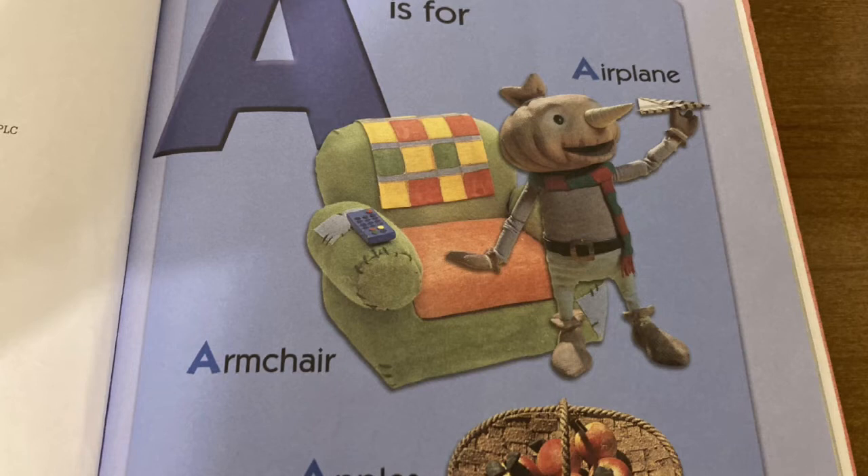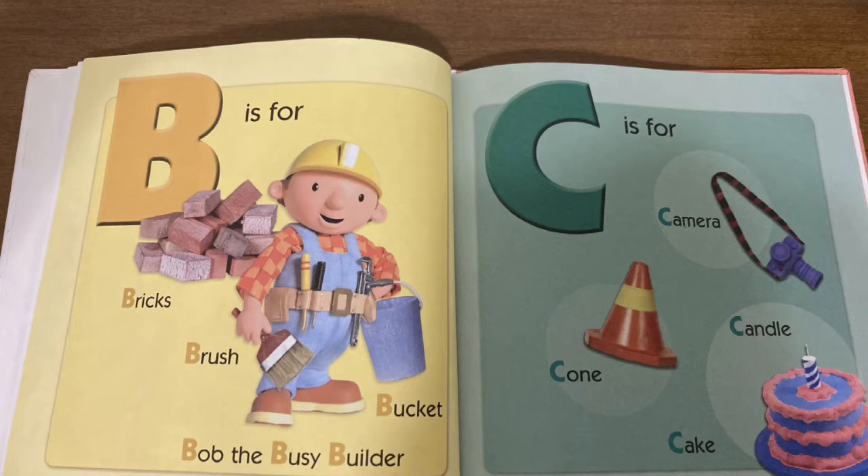A is for airplane, armchair, apples. B is for bricks, brush, bucket, Bob the Busy Builder.